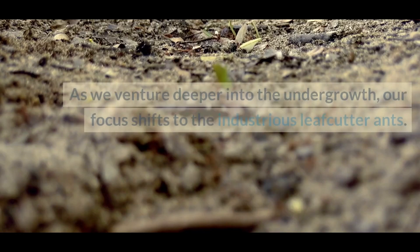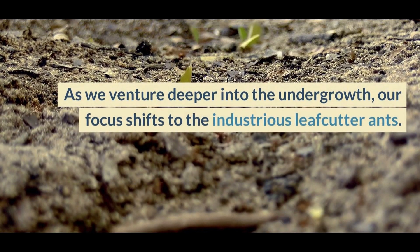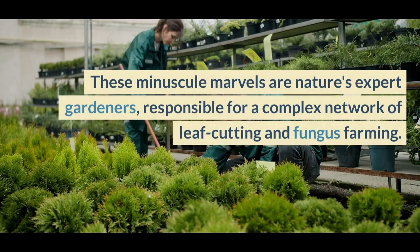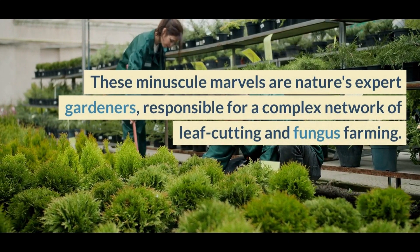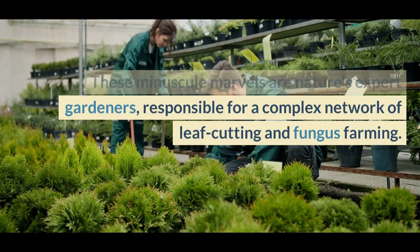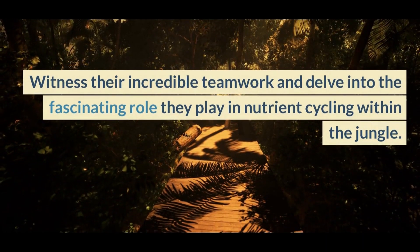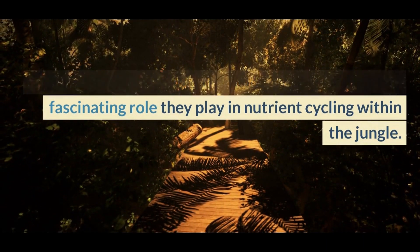Nature's Vanishing Artists — Leafcutter Ants. As we venture deeper into the undergrowth, our focus shifts to the industrious leafcutter ants. These minuscule marvels are nature's expert gardeners, responsible for a complex network of leafcutting and fungus farming. Witness their incredible teamwork and delve into the fascinating role they play in nutrient cycling within the jungle.